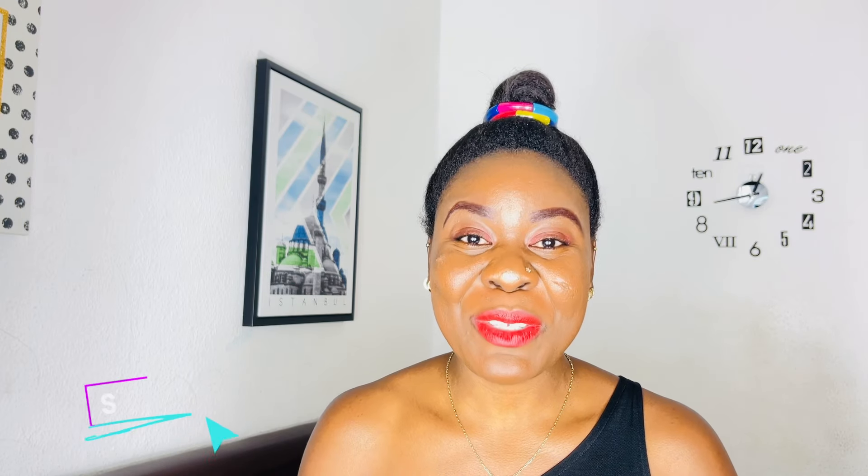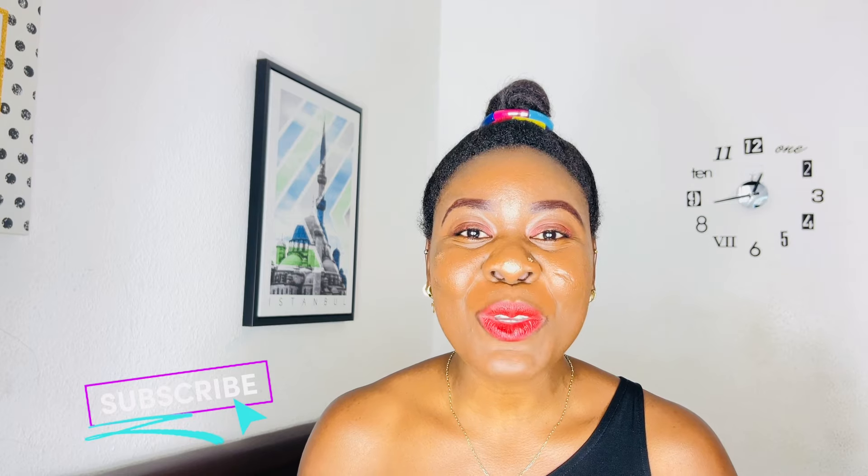Hello everyone, welcome back to my YouTube channel. Thank you so much for tuning in. If you're seeing my face for the first time, my name is Nurse Queen. On this channel we talk about migration and living abroad. I also make videos on health, nursing, lifestyle, beauty, and vlogs. Please subscribe and hit the bell notification button. Today I'll be talking about the new fast track visa which the UK government launched.